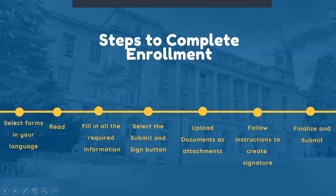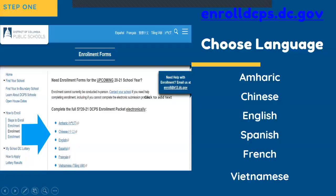Alright, let's get started. You can find our enrollment forms on our enrollment page located at enrolldcps.dc.gov. The links to the forms in English are included in the description of this video.